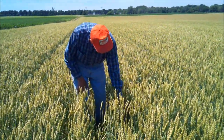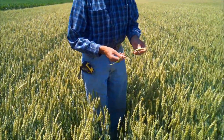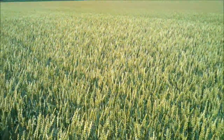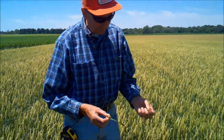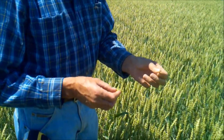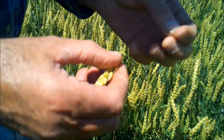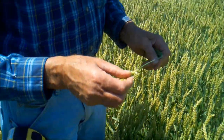Today is June 30th and I'm out here standing in the wheat field with Dick Ruggles. Last year on July 8th we were combining wheat, but this wheat is still green, just starting to turn right now. This wheat is just in the milk stage — mid-milk. Even the wheat is behind this year.